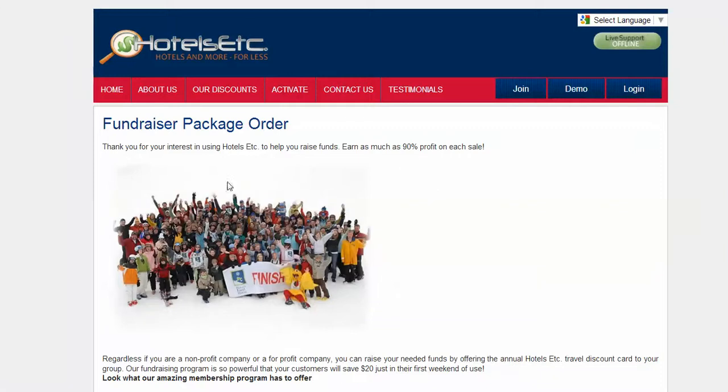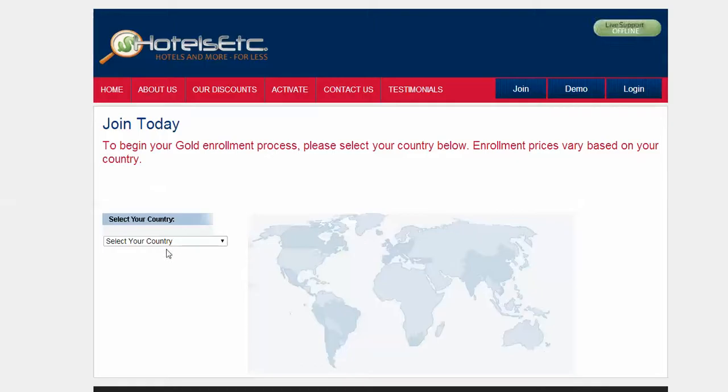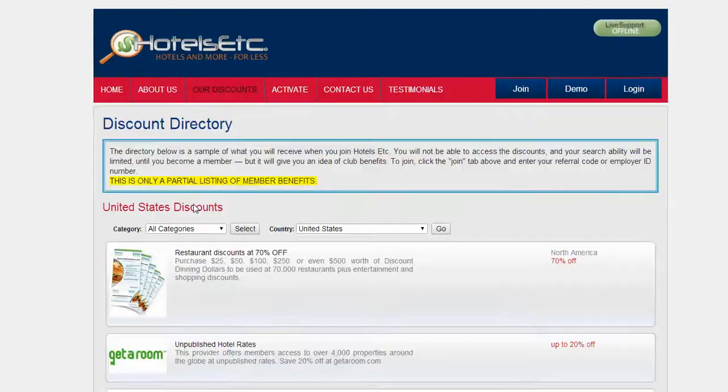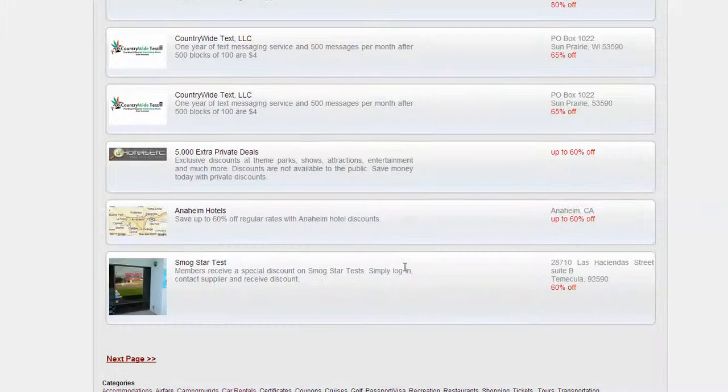Now, the best part about Hotels Etc. is that we do not sell membership cards to the public. For example, if you click on Join right now, it's going to ask you what territory you're from, and you'll notice we do not sell membership cards to the public. So you can rest assured that anybody you promote to will be certain to purchase through you. Plus, this is a program that allows you to generate residual income year after year, accepting donations of $20, $30, $40, even $50 per year for their own Hotels Etc. annual membership card, giving them access to all these amazing discounts.